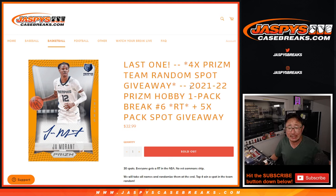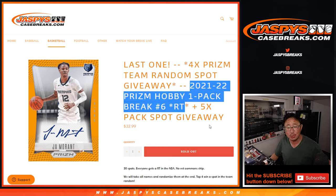Hi everyone, Joe for JazzBeastCaseBreaks.com with a 21-22 Prism Basketball Hobby Pack Break, number 6.